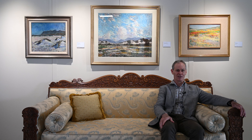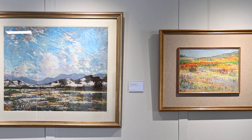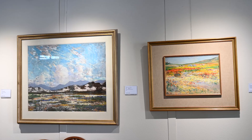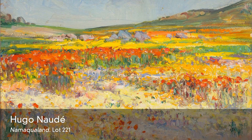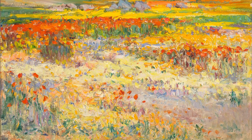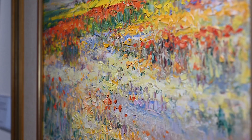He travelled through Namakwaland in his modified Model T Ford, painting and sketching scenes that he came into contact with. Under his masterful hand, he creates sense and recession out of richly coloured fields through beautiful mark-making and use of perspectival devices. This work, entitled Namakwaland, is a particularly strong work. The detailing, the fine brushwork and palette knife application is truly exquisite, and it illustrates the reason why the Namakwaland subjects are so popular.